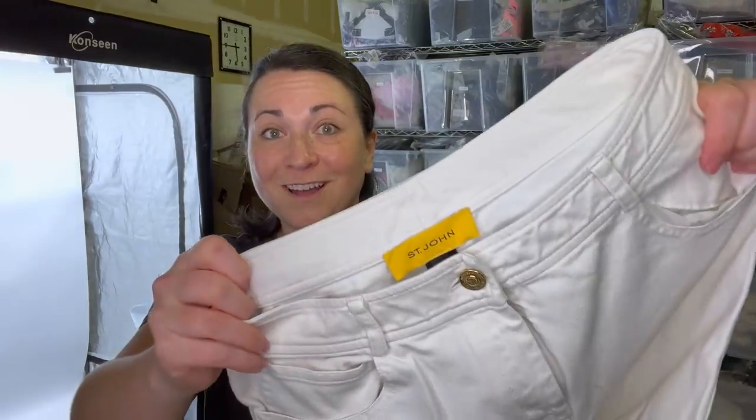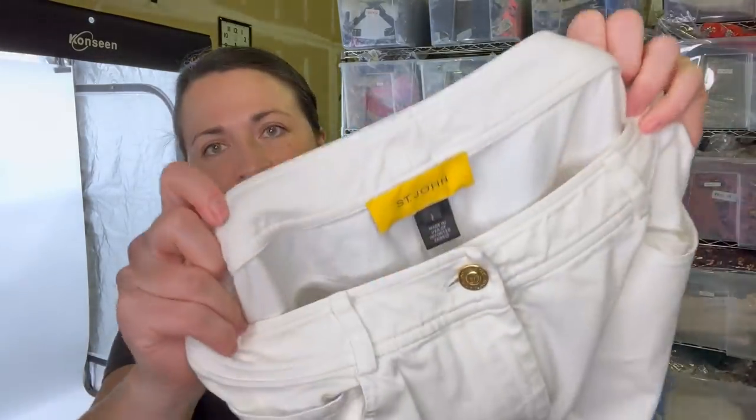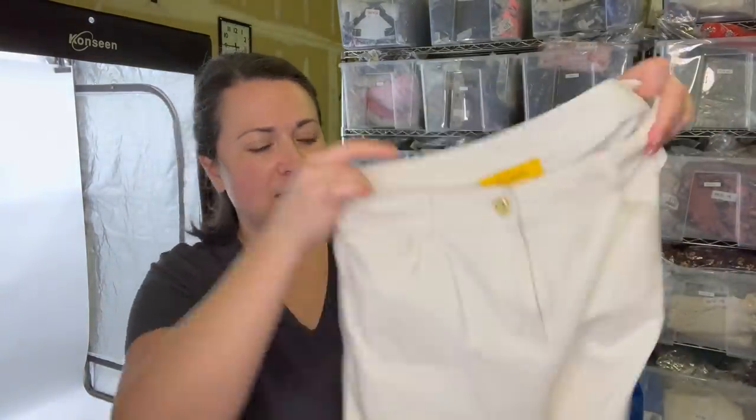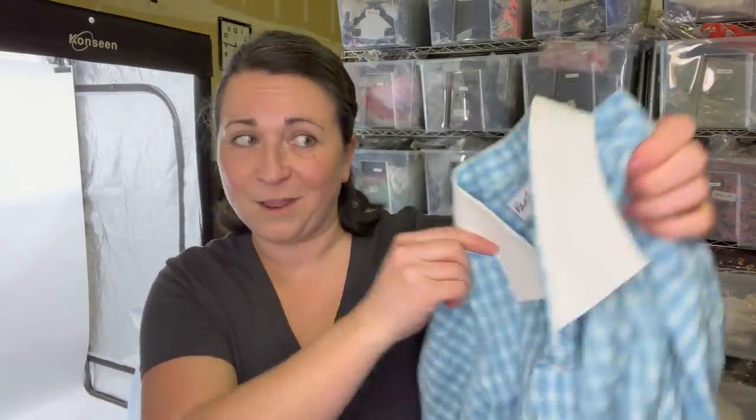This is a pair of St. John jeans, which is always so exciting to find. This is obviously one of their newer tags — size two, white jeans that are actually white. That's pretty rare to find things that are a true white at the bins.